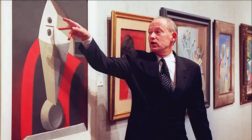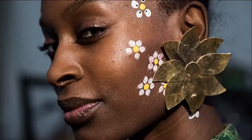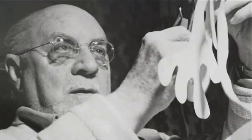Fauvism paved the way for new forms of abstraction. The next time you see a cut-out pattern on a t-shirt or billboard, or eye a pair of bold shapes or starburst earrings, take note of the color palette used and style of shapes and structure. Are they reminiscent of Matisse? The answer will, most likely, be yes.